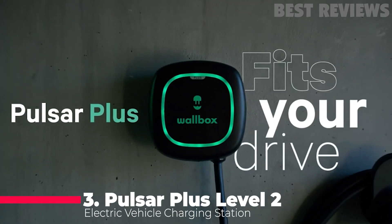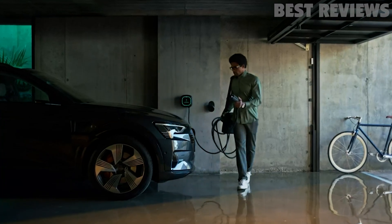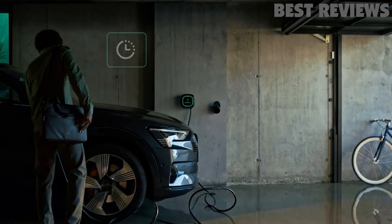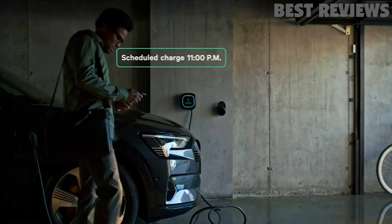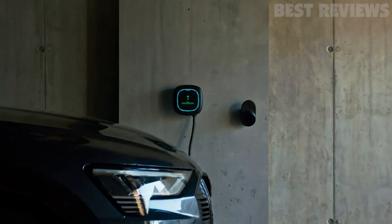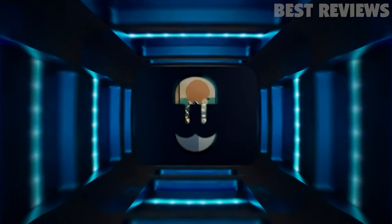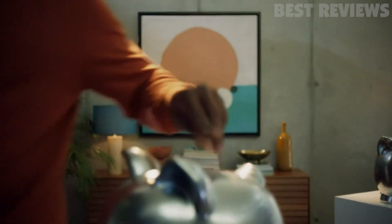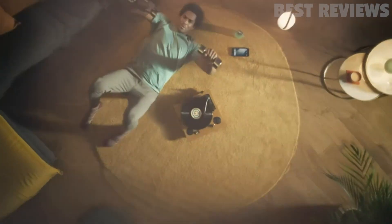Number 3: Pulsar Plus Level 2 Electric Vehicle Smart Charger. Pulsar Plus offers the best of both small size and powerful performance for faster electric vehicle charging at home. Designed for easy installation, Pulsar Plus can charge any electric car on the market today. Home charging is simple and efficient with the integrated Mailbox app, which lets you control your charger from your smart devices via Wi-Fi or Bluetooth.